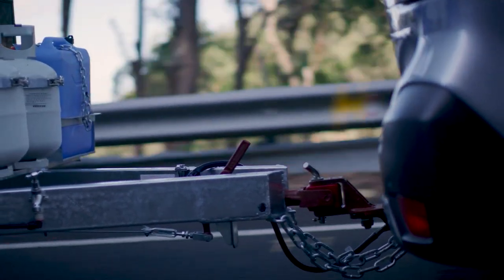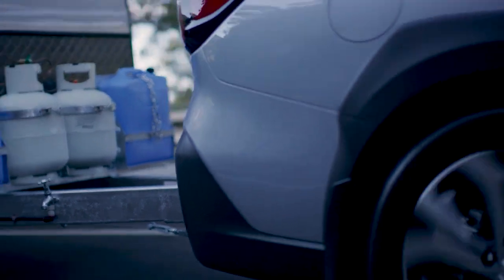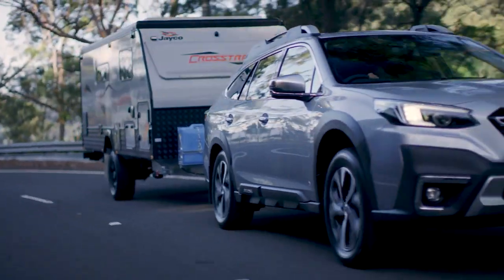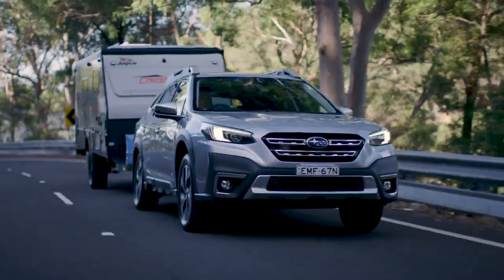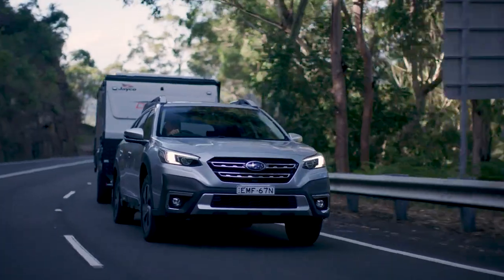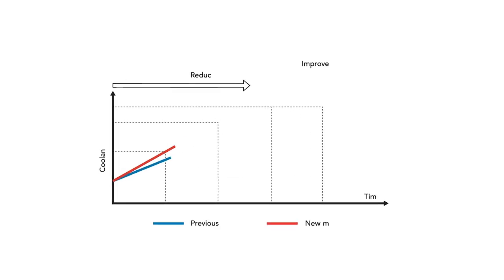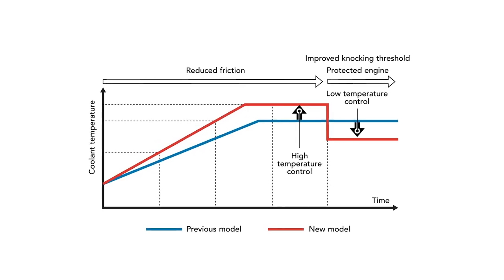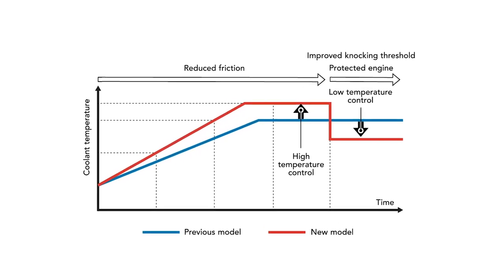Third, cooling. The radiator of the all-new Outback is larger in all dimensions, resulting in around double the internal volume. Coupled with larger radiator fans, more powerful fan motors, and a newly designed CVT oil cooler, the thermal efficiency of the Outback's powertrain can be optimised to handle the extra heat generated by towing up to 2,000 kilos.